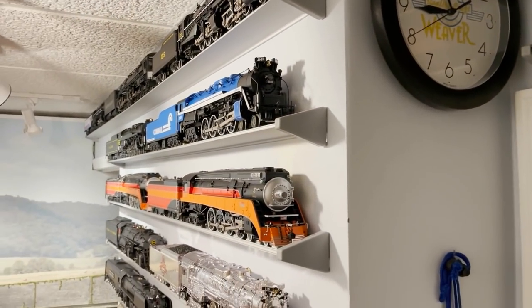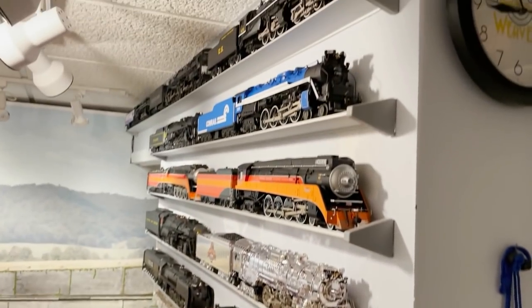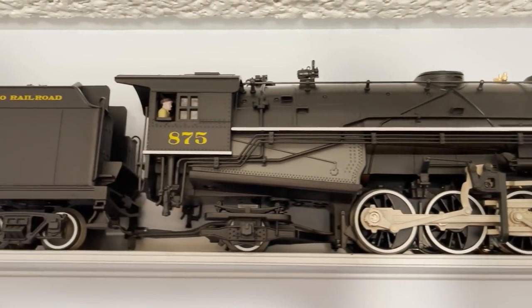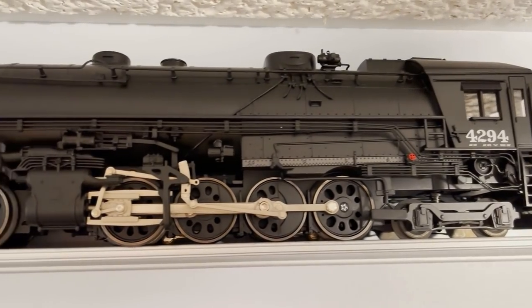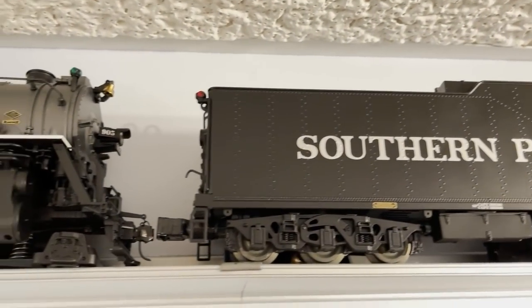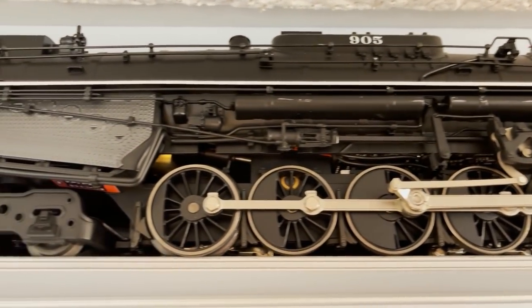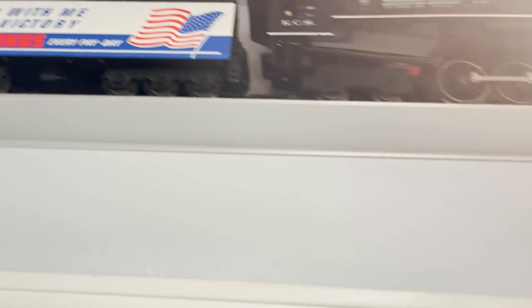Moving over to this wall, which has a whole bunch of stuff on it. Starting at the top: first, a beautiful Lionel C&O Mallet. Then this breathtaking Lionel Southern Pacific AC12 cab forward — definitely one of my favorite locomotives. And next to the cab forward is a Lionel Kansas City Southern 2104 Texas — another beauty, especially the tender. Below that are two Reading T1s from Lionel: Reading number 2100, and a newer model I just got — Conrail 2101.